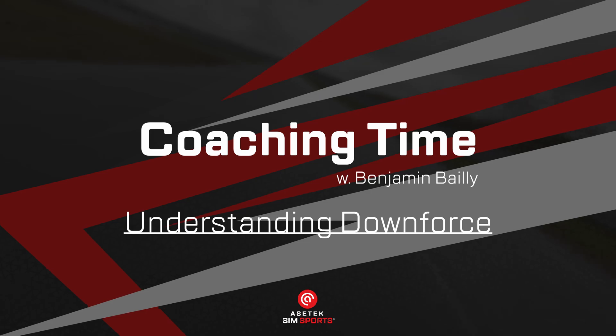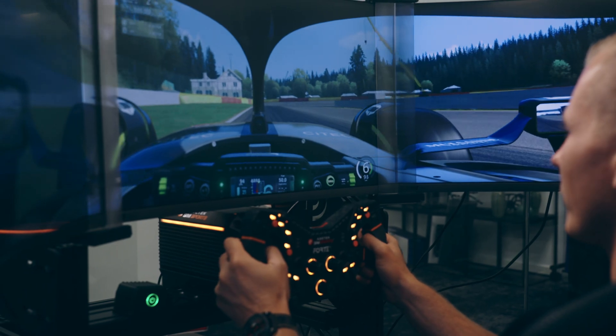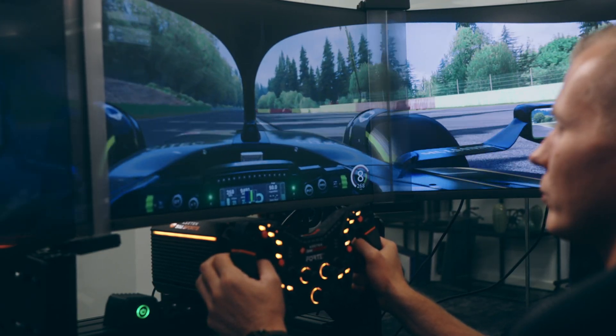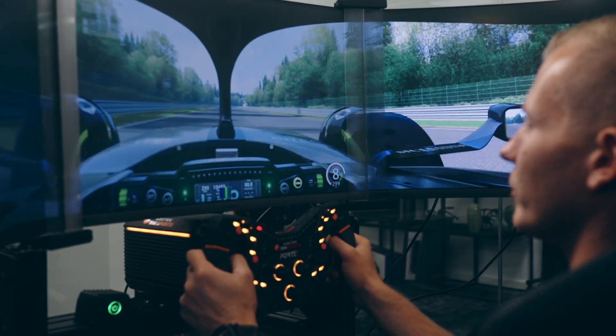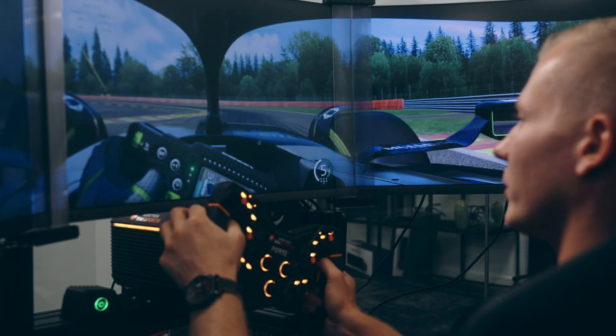Making the switch to single seater, we have the same as the GT with reference points and trail braking - both very important. But one thing that is completely different from the GT to the single seater, especially when you're going above Formula 4, Formula 3, Formula 2, F1, is the downforce. Downforce is something very difficult to get used to because you don't have much in the GT, very little in Formula 4, and it can trick your brain. So it's very important to be mentally ready and understand the physics behind it.